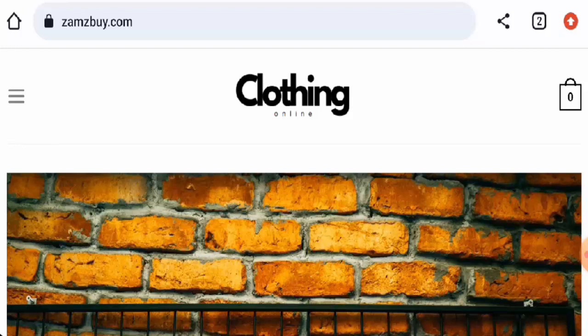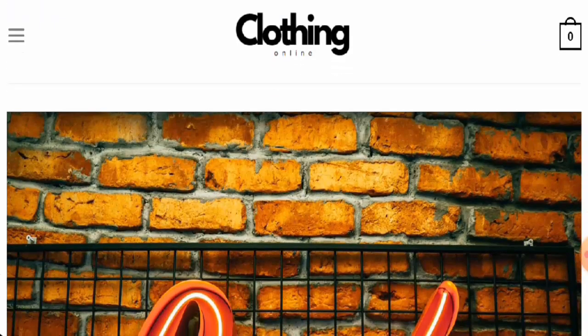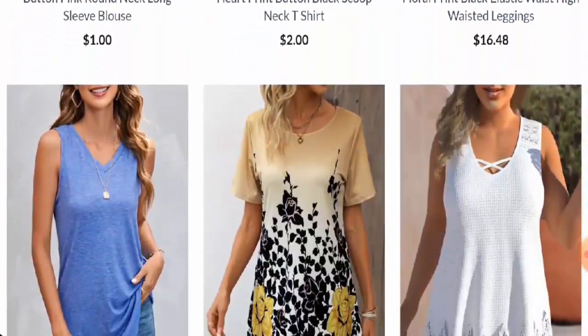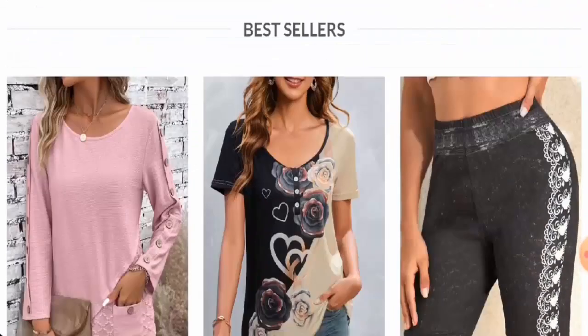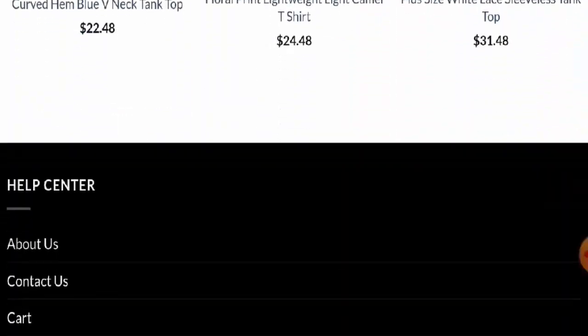We will provide you with the complete information of the website, so stay tuned with us till the end. First, we are going to talk about the website type and the products they deal in. This is an online shopping store which offers clothes. As you can see, they've given some items on the main home page with prices, so you can check them out.